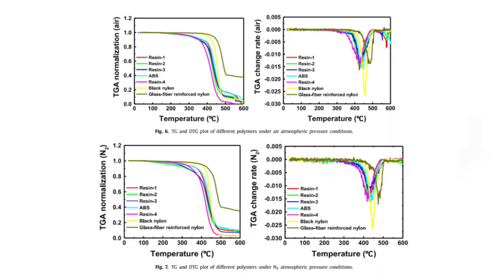To evaluate the thermal properties of the skeleton materials, thermogravimetric and derivative thermogravimetric analysis experiments were conducted under nitrogen and air atmospheric pressure conditions. It is observed that except for the glass fiber reinforced nylon, up to 80 percent of the weight of the other six polymers decomposed at temperatures between 140°C and 470°C. For the glass fiber reinforced nylon, 40 percent by weight remains undecomposed, possibly due to the indissoluble glass fiber. The black nylons decomposed at relatively higher temperatures, and almost all components decomposed after temperatures higher than 500°C.